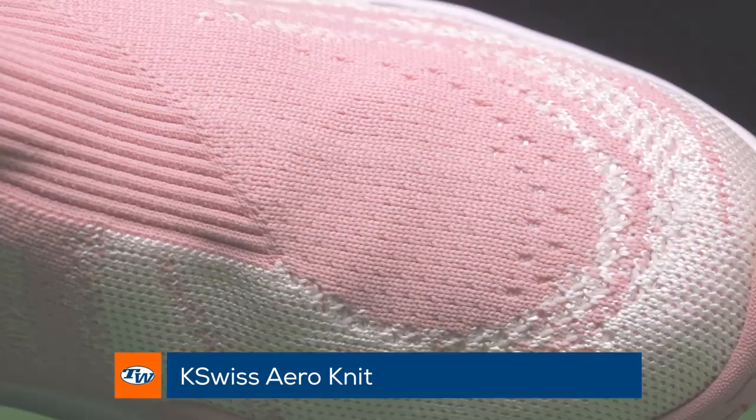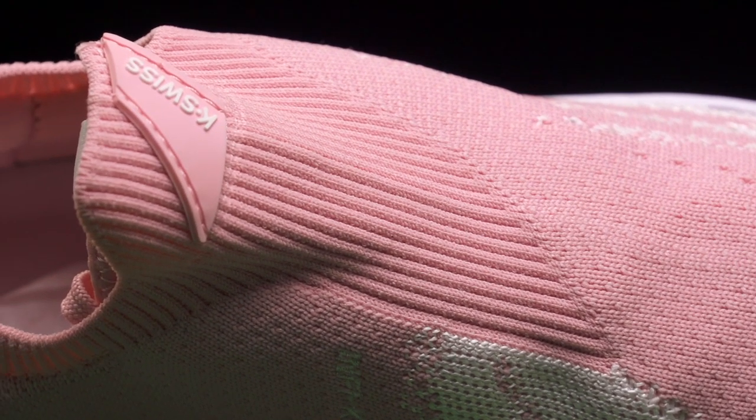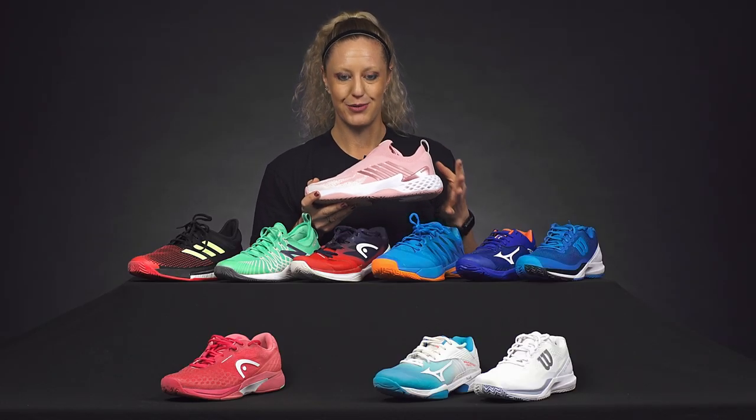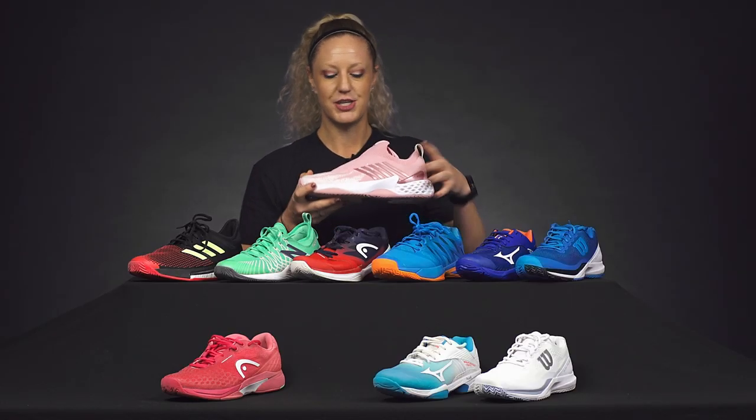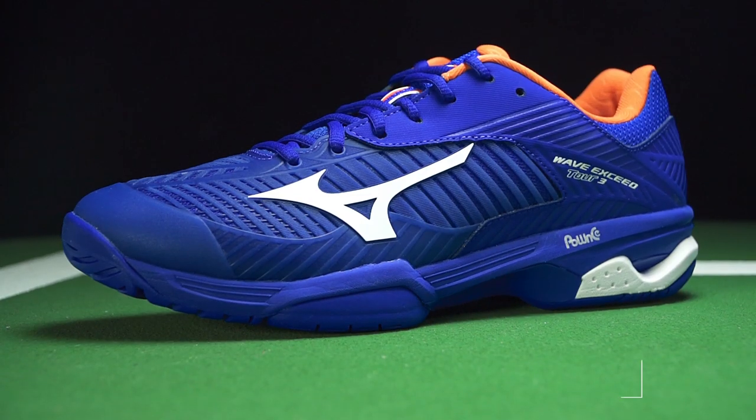On the women's side, we're really liking the Arrow Knit from K-Swiss. This is going to be so comfortable — the first thing you notice is the underfoot cushioning, plus the upper is very soft. We're loving it in the gym and on the court. It's got some great colors and we're excited to see what colors come the rest of the year — definitely a fun option.